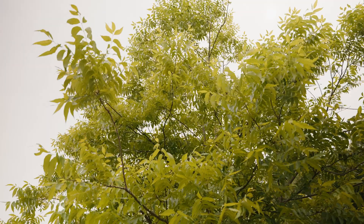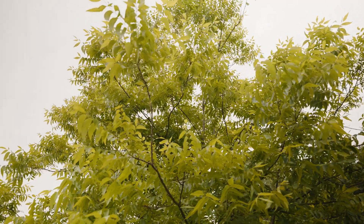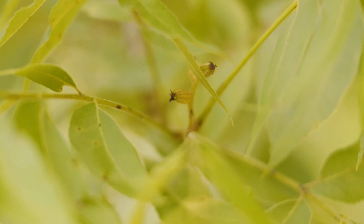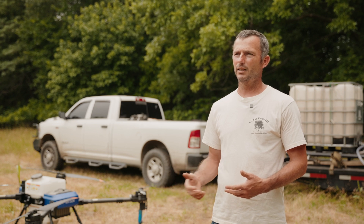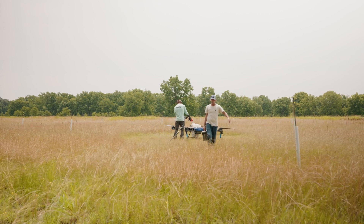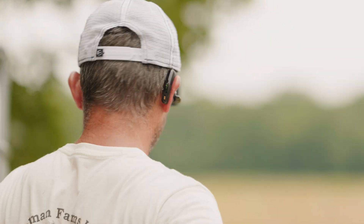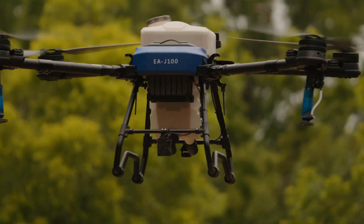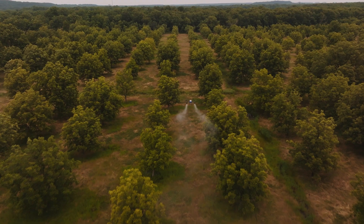With native pecans, the main thing we're spraying for is bugs — specifically what's called case bearer, and that's what we're doing today. I've got 4 ground rigs running right now, and we started with the drone yesterday. That's been a good learning curve. We're learning a lot about it, getting better at it, and I am impressed with it.